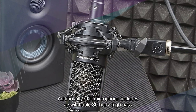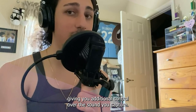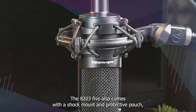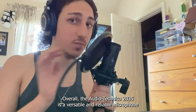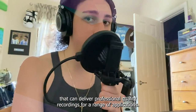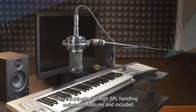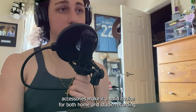Additionally, the microphone includes a switchable 80 Hz high-pass filter and 10 dB pad, giving you additional control over the sound you capture. The AT2035 also comes with a shock mount and protective pouch, making it easy to transport and use in different recording environments. Overall, the Audio-Technica AT2035 is a versatile and reliable microphone that delivers professional quality recordings. Its high SPL handling, switchable features, and included accessories make it a solid choice for both home and studio recording.